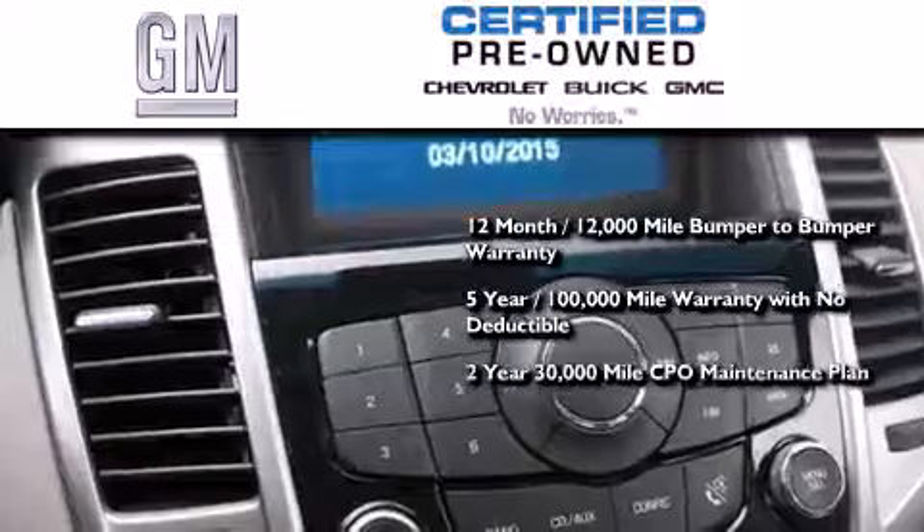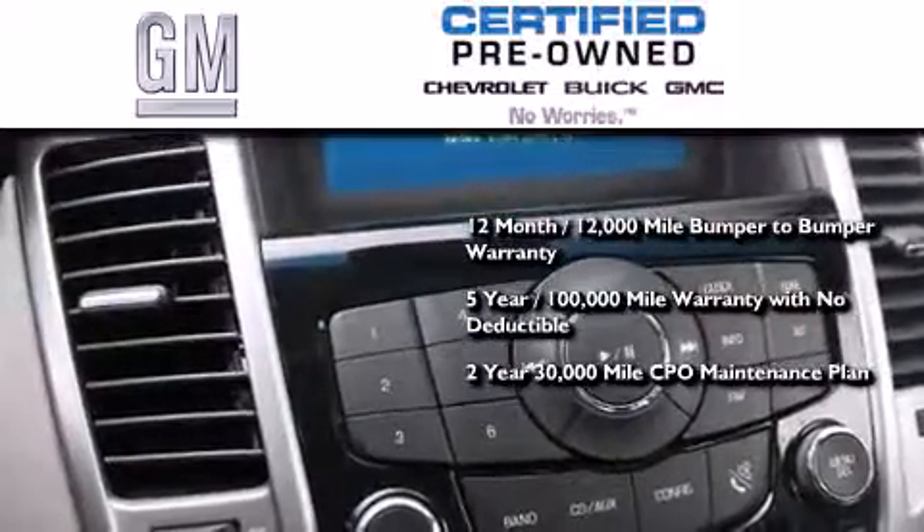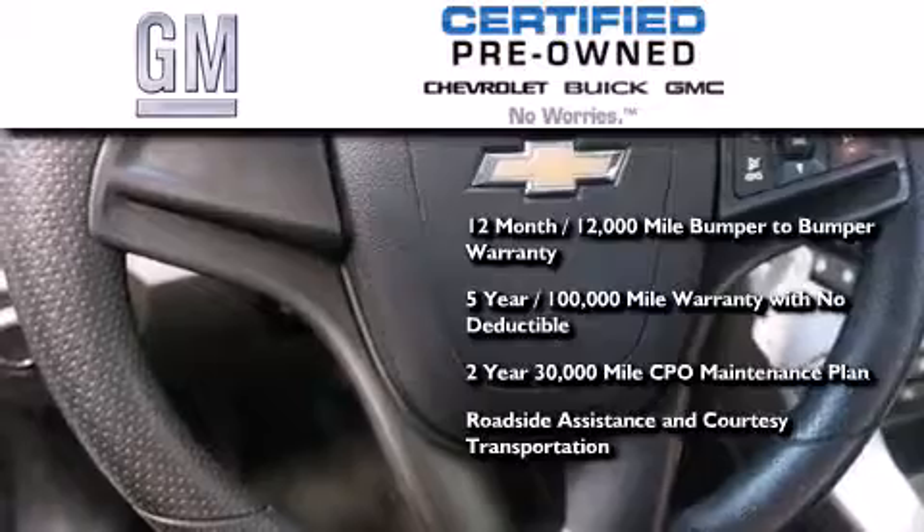You also receive a two-year, 30,000-mile standard CPO maintenance plan, plus roadside assistance and courtesy transportation.